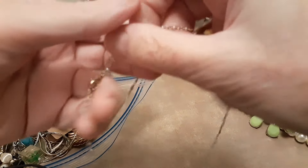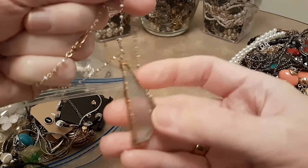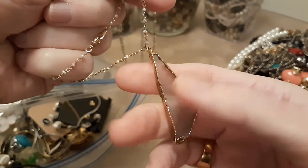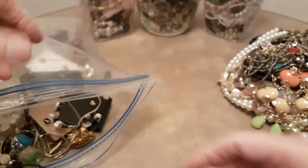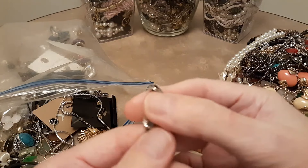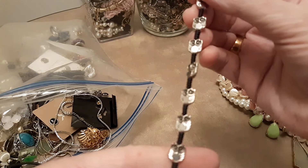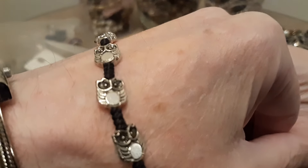Here's a long necklace with a glass pendant on it. And here's a bracelet that has little owls on it — it's kind of cute.